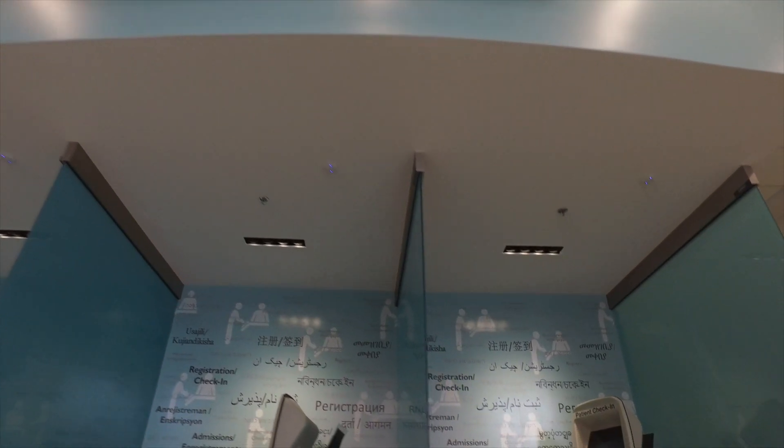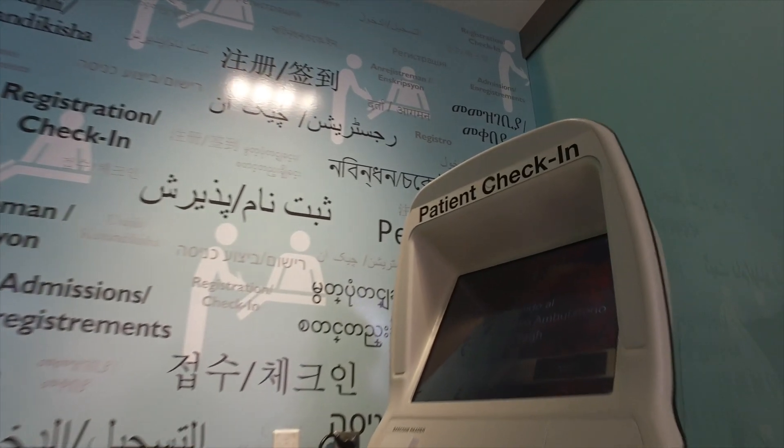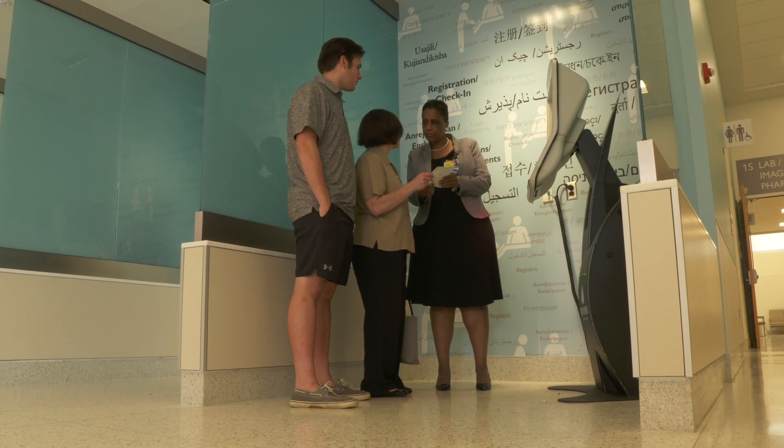Patient check-in kiosks are available on both the main and ground levels of the Vera Outpatient Building. Staff is available to assist you at all times.